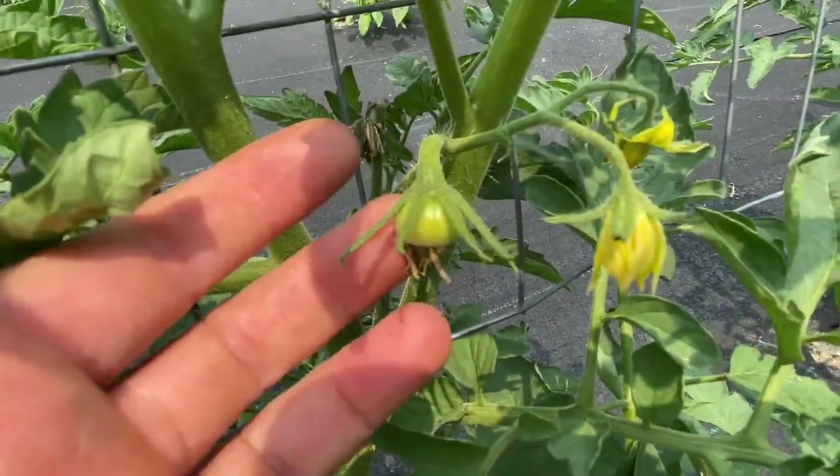So it will be soon — and actually, oh my gosh, look: baby tomato! It's almost tomato time. I'm so excited. I love tomatoes. Everyone does.